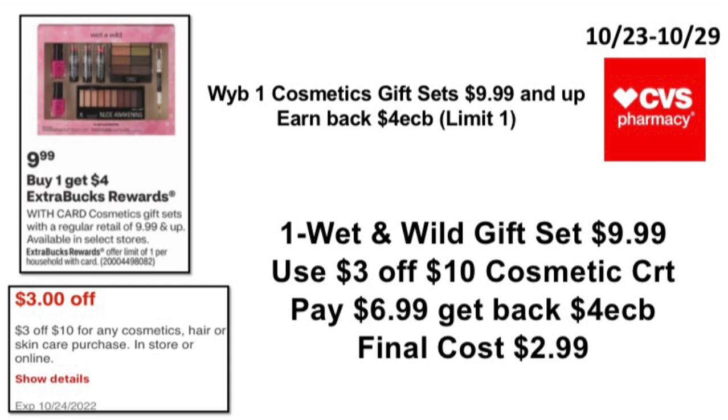The next deal: when you buy one cosmetic gift set with a regular retail of $9.99 and up, earn back a $4 ExtraBuck — limit of one. Pick up one of those Wet n Wild gift sets for $9.99; Christmas is coming up, that's a great gift. Use a $3 off $10 cosmetic CRT if you have one — you'll pay $6.99, get back a $4 ExtraBuck, final cost $2.99. By end of November into December there will be deals when you buy two and get $10 or $8 back, so stock up.